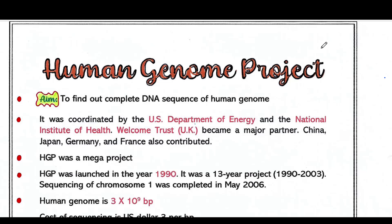Hey guys, this is Malinki. Welcome back to my channel, Voice of Malinki. Today we will talk about the Human Genome Project. If you are new to my channel, please subscribe, and if you like my video, please like, comment, and share.